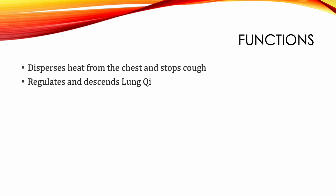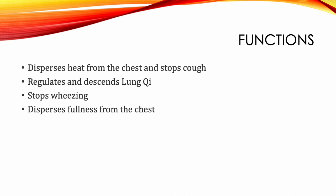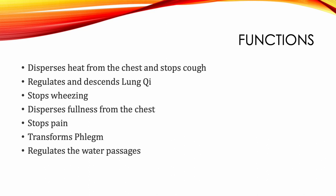Functions of Lung 1: disperses heat from the chest and stops cough; regulates and descends lung chi, stops wheezing; disperses fullness from the chest; stops pain; transforms phlegm; regulates the water passages; and descends stomach chi.